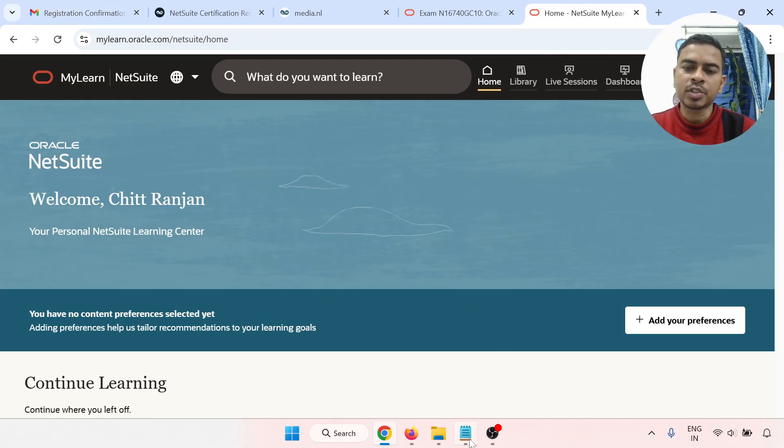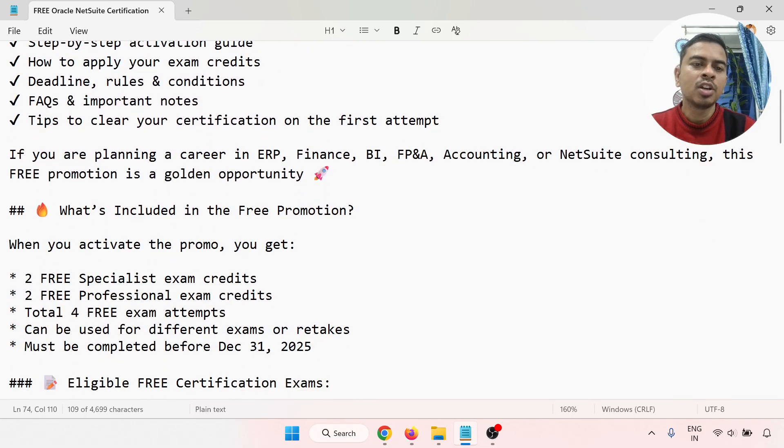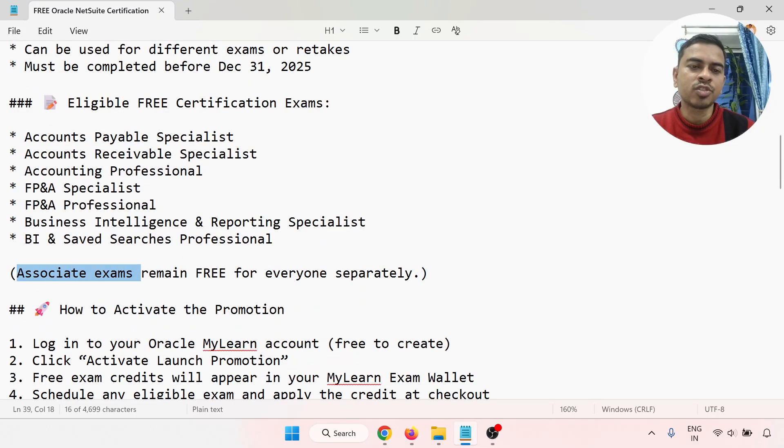This is the complete step-by-step process to register for the Oracle NetSuite certification. Oracle is providing free certification — four certifications total: two for specialist and two for professional. You can use the four attempts for different exams or retakes. If you fail the first exam, you can retake it using one of the remaining attempts. Also, the associate exam remains free separately, as shown in this video.